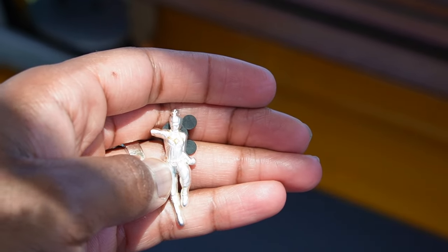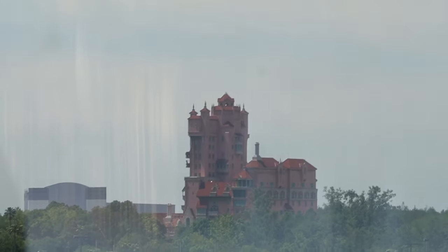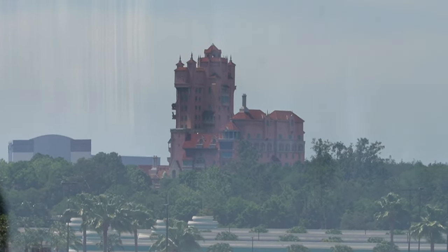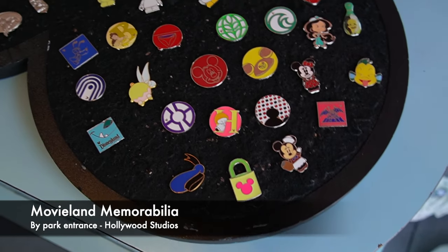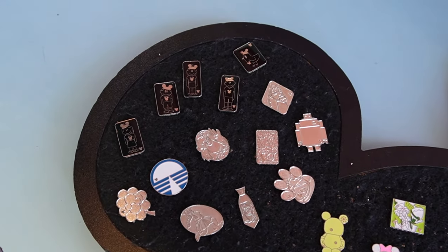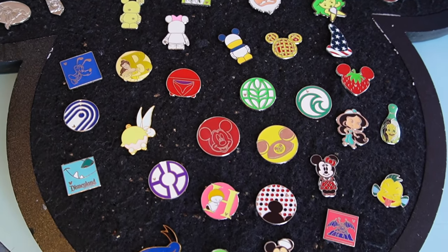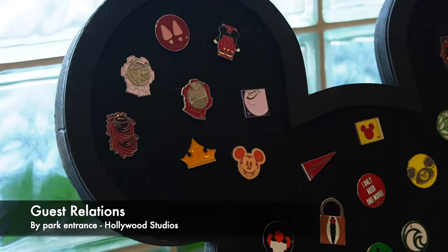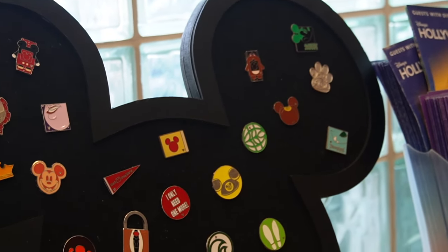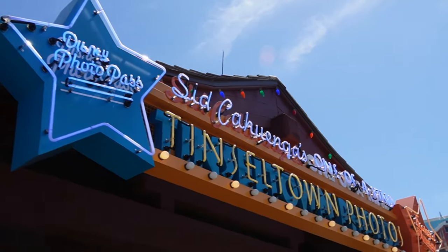We also got this Captain Marvel — I believe in Germany, yeah it was Germany. Next up, we're going to hop inside SIDS. The next board is going to be here inside Celebrity 5 and 10.